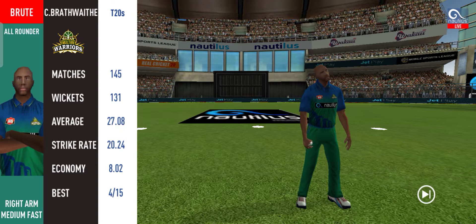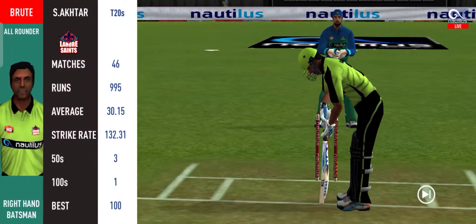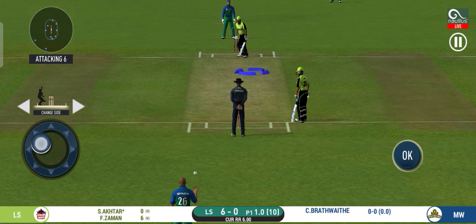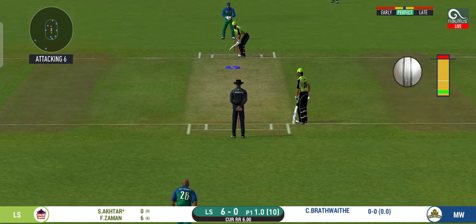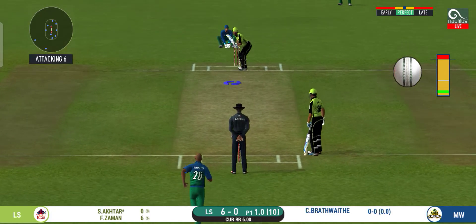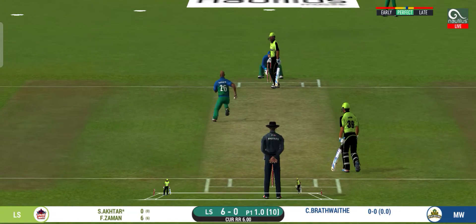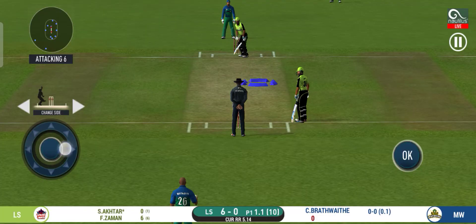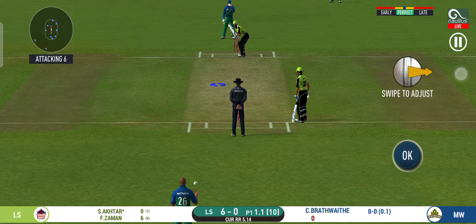Pacer introduced from the other end. Batsman getting ready to face his first ball. He is arguably one of the best hitters in world cricket.